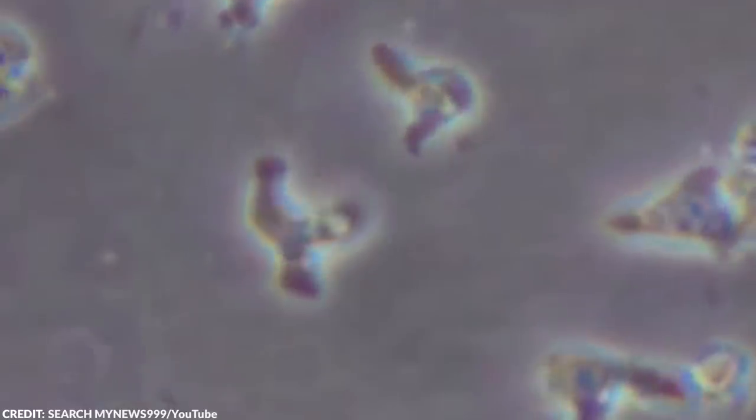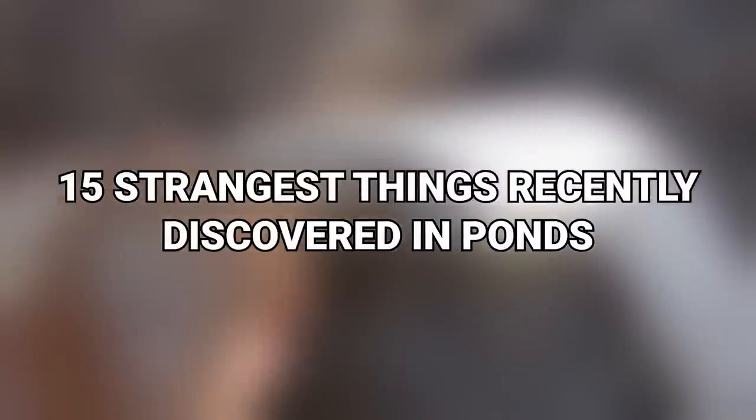but occasionally, we discover the most unexpected things in these waters. From the devil's bath to a terrifying brain-eating organism, here are the 15 strangest things recently discovered in ponds.